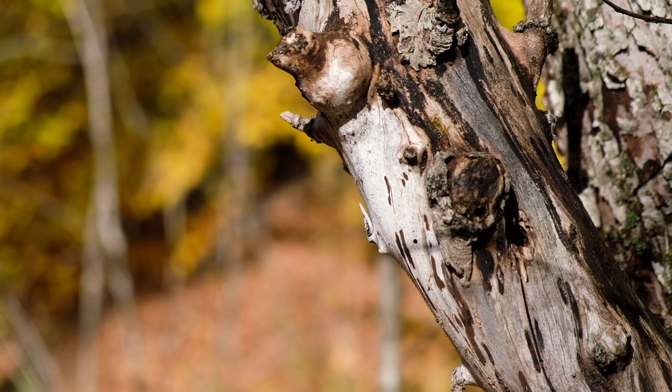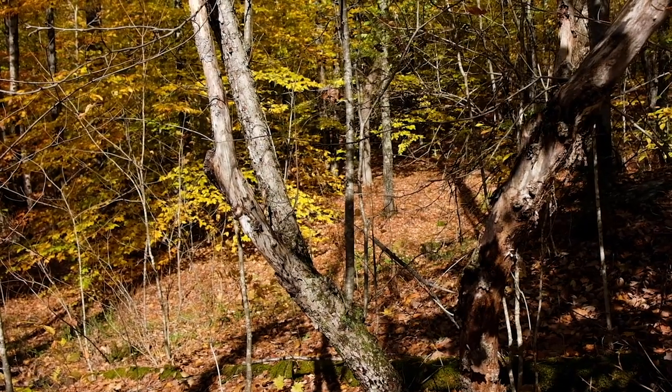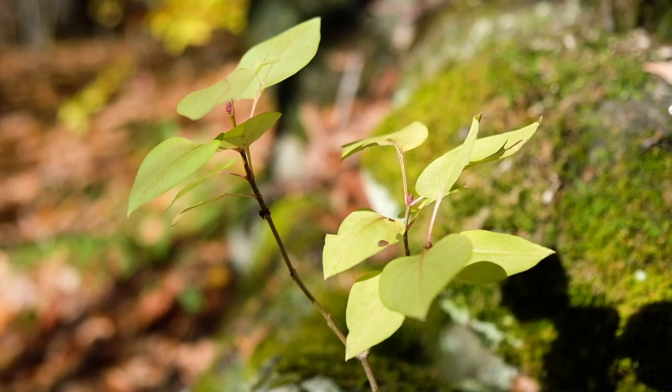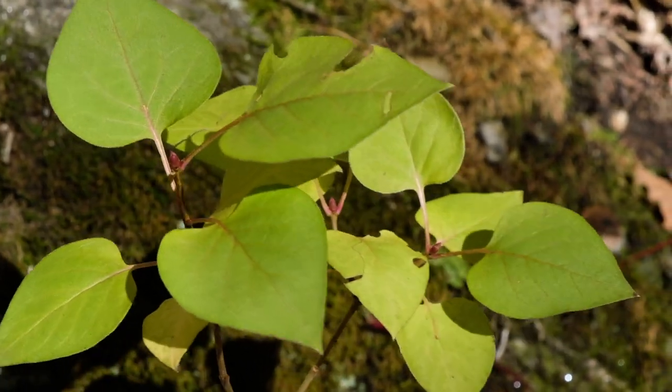These heirloom apple varieties are actually gaining popularity again because of the resurgence in the hard cider market. People are going out now looking for these old trees in the woods to get heritage apples. Another plant you often find around foundations are lilacs, and here's just the tiniest remnant of what probably was a big lilac bush planted here to decorate the dooryard of this family home.